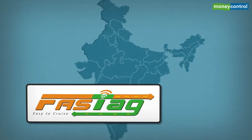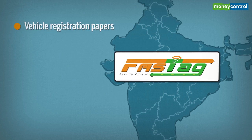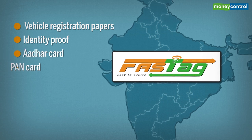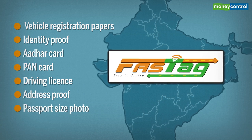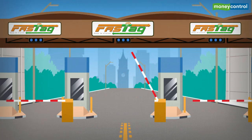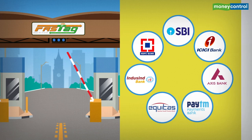You can create your FASTag account by providing the vehicle registration papers, required identity proof for Know Your Customer, Aadhaar card, bank card or driving license, and an address proof. A passport-size photograph of the individual is also required.